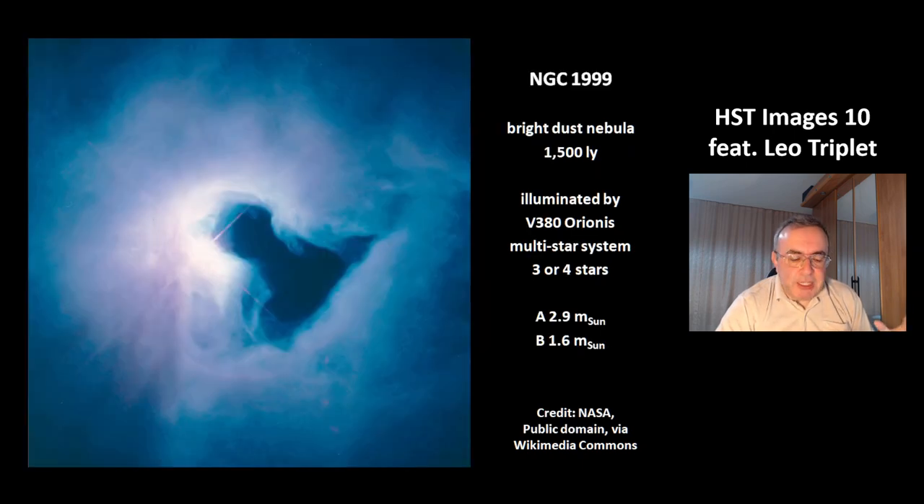This is a picture of NGC 1999. It's a bright dust nebula at a distance of 1,500 light years. It is illuminated by a system of stars, V380 Orionis. The system contains three or four stars, and two of them are more massive than the sun, with masses of 2.9 and 1.6 solar masses.